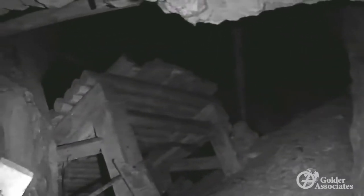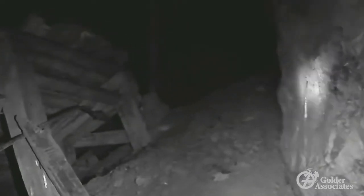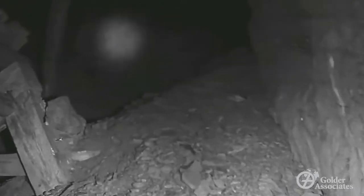This stope was previously scanned using a laser-based cavity monitoring system, which provided the general 3D shape. The scanner would have been inserted through the opening you're seeing here. However, a potential was identified for this stope to be connected to another one on the next mining level up, which could cause issues during backfill operations.